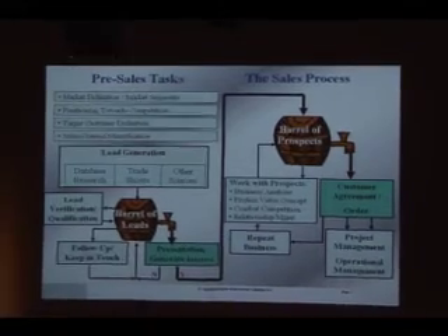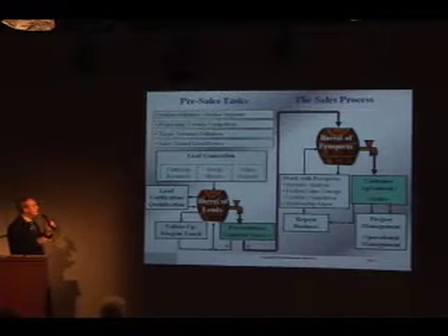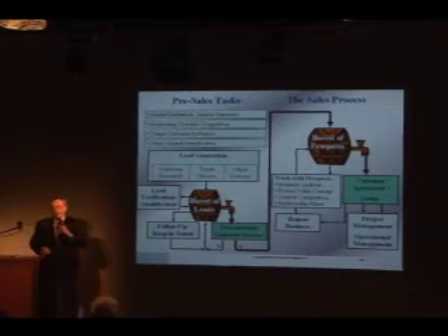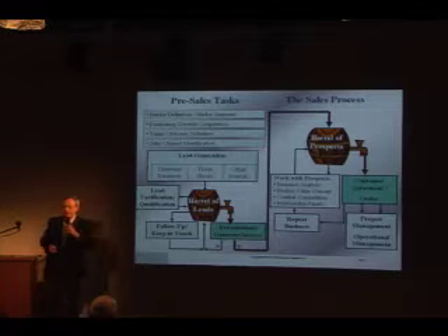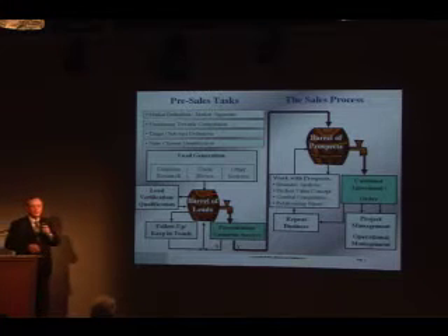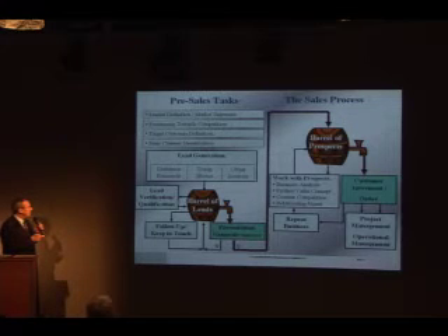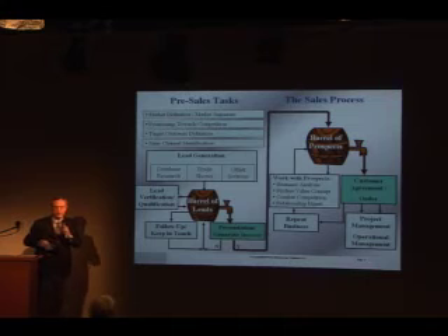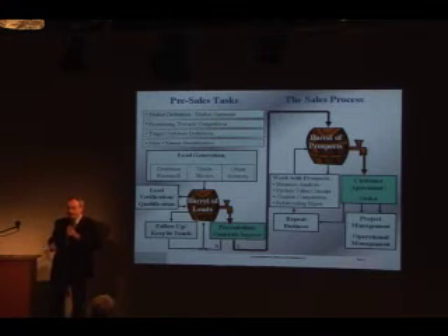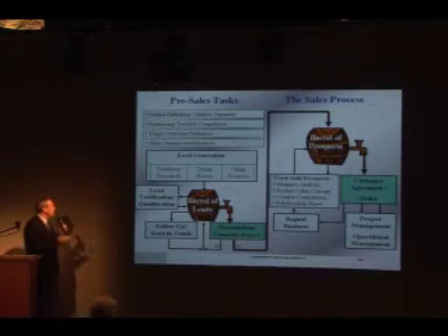The lead generation part can be done by database research, trade shows, and at any event where company employees can get business cards from potential leads. All the leads go into the barrel of leads, which is nothing else than a major database. There are three major processes that run on this database inside the barrel of leads. The first one is lead verification and qualification — the first time research is done on these leads to figure out if they are really interesting for the company. That's a very important filter tool.